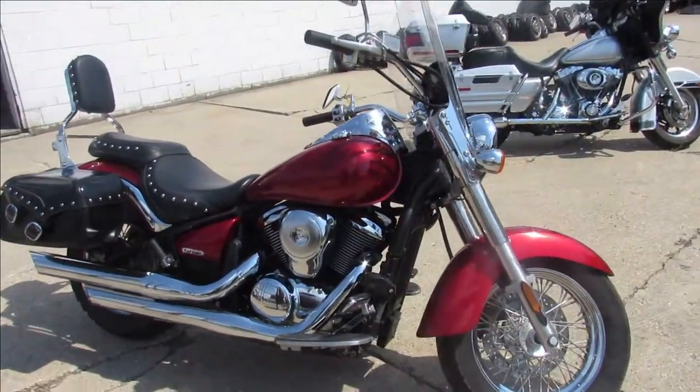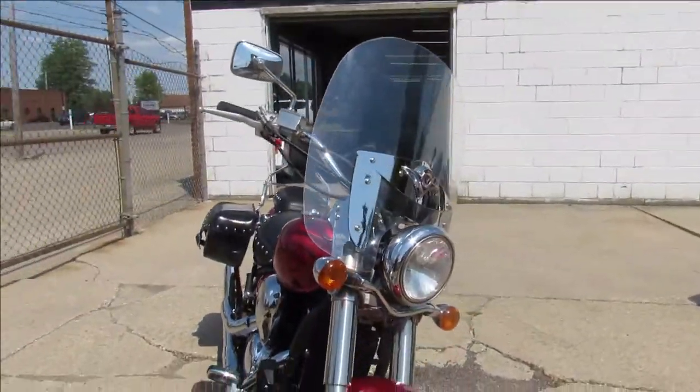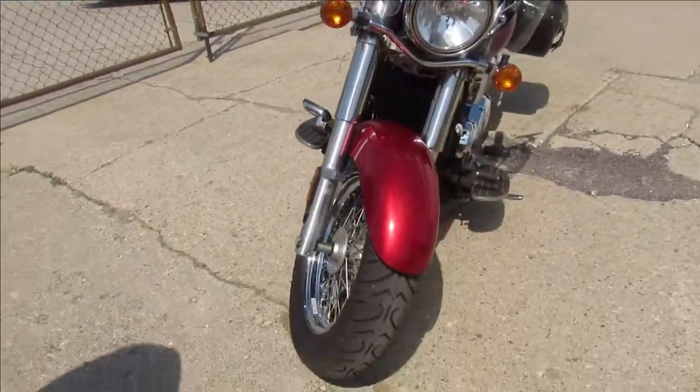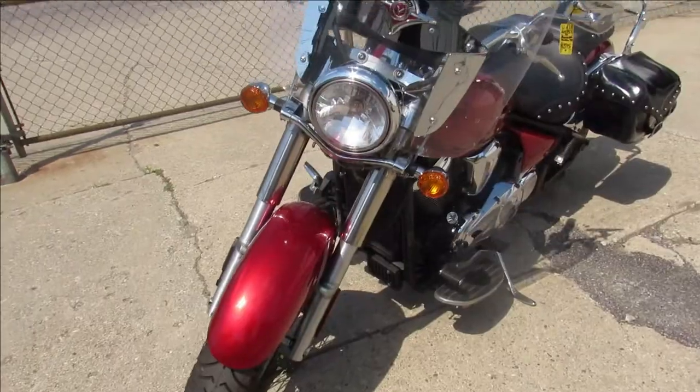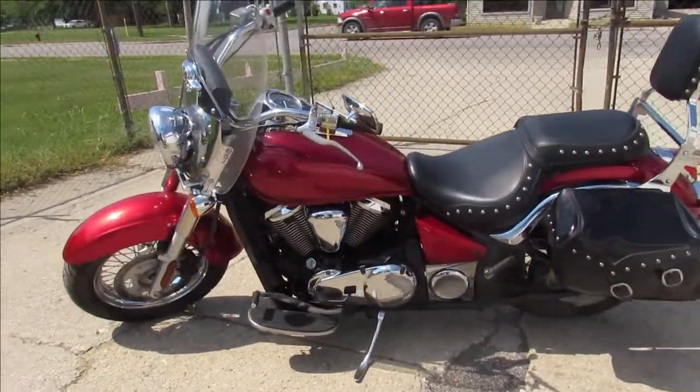Hey guys, ApprovalPowerSports.com here doing some videos on some units we just got in. Check this one out, it's a 2010 Vulcan 900 for sale, only has 4,574 miles. You heard it right, 4,574 miles.